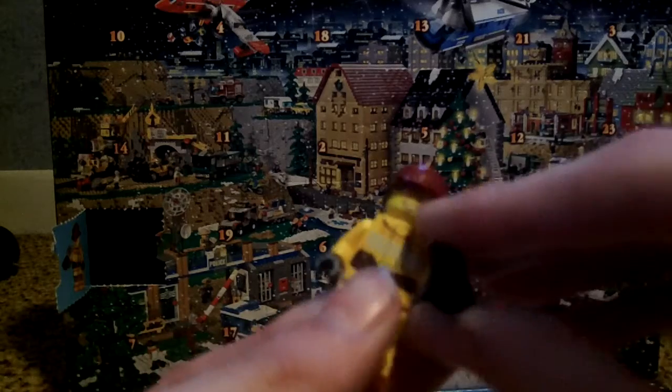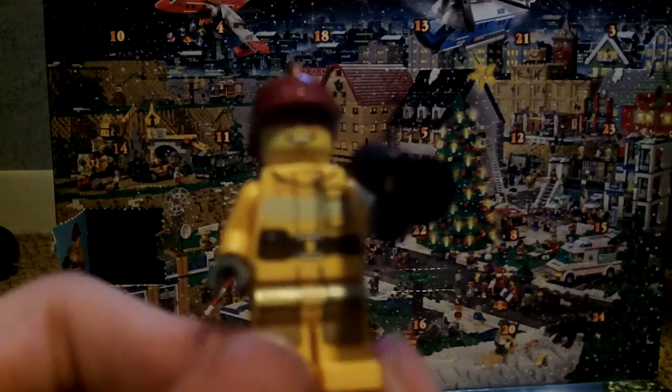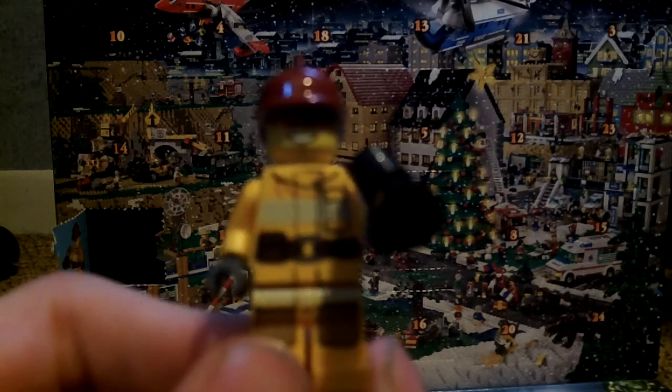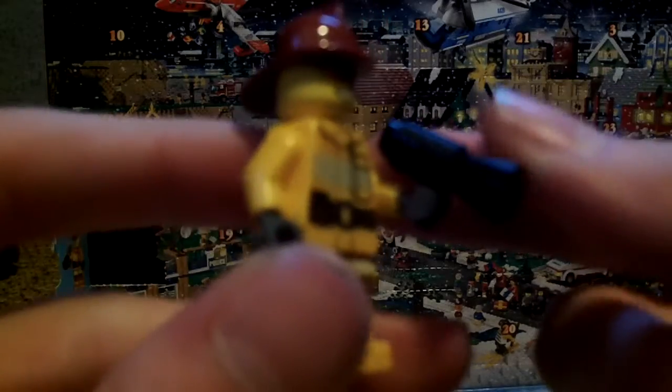Let me get the helmet on. And there you have it — the first day, first of the 24 days of Christmas: a firefighter. Actually, this looks like the forest fire outfit.